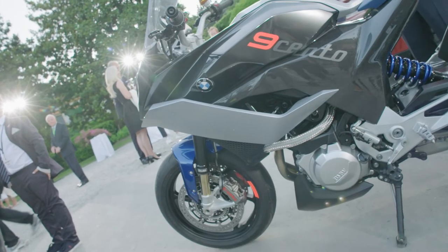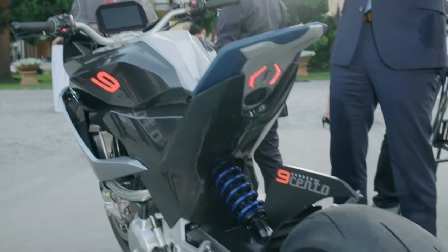The most interesting thing on the new concept bike, the Novecento, is the combination of practicability done in a very emotional way.